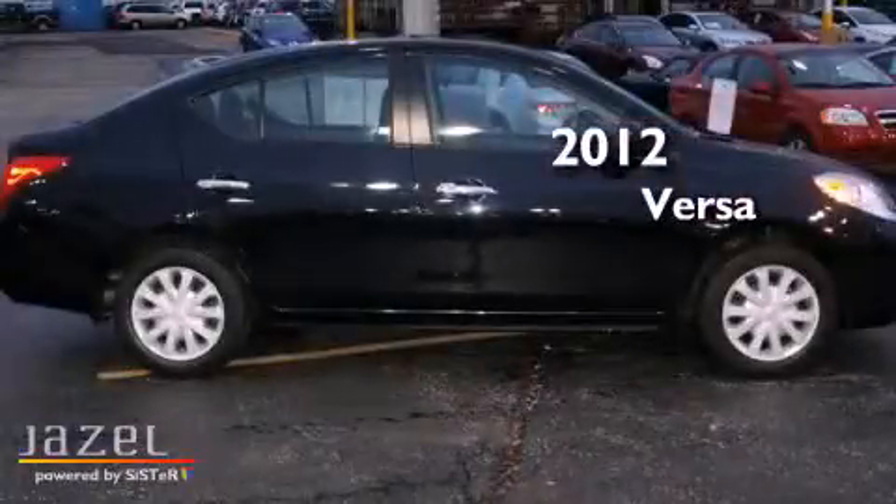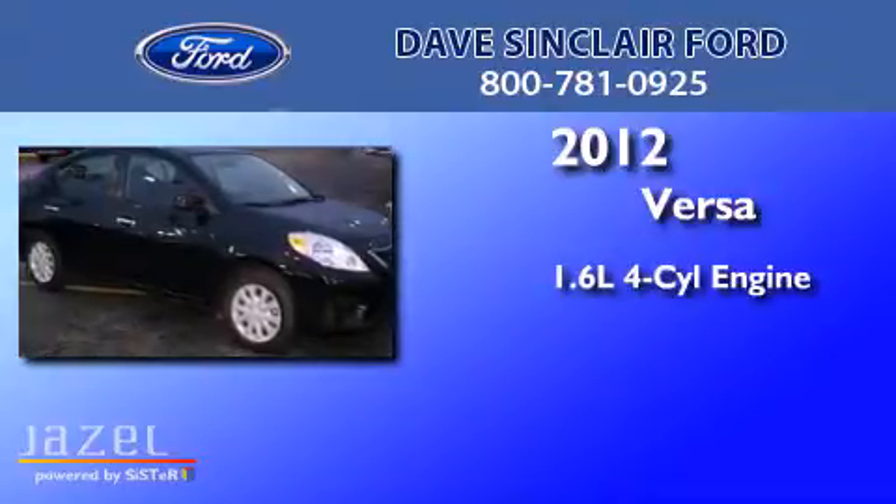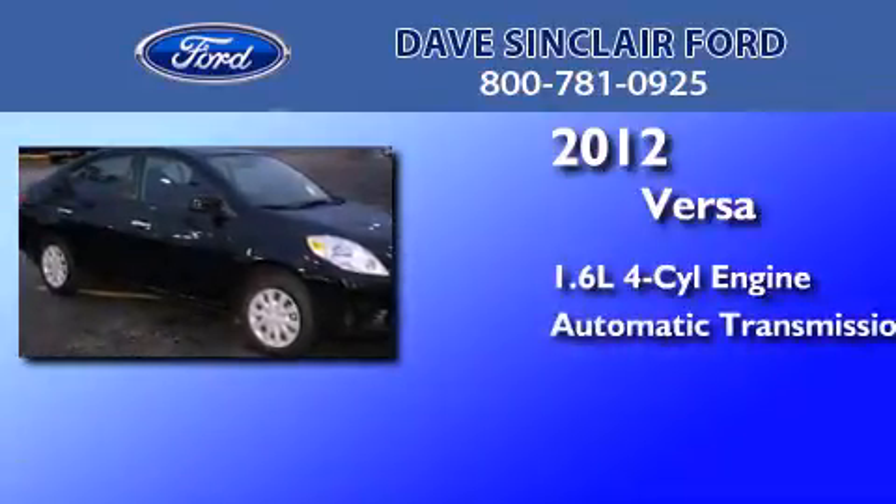This is a 2012 Nissan Versa. It has a 1.6-liter four-cylinder engine and an automatic transmission.